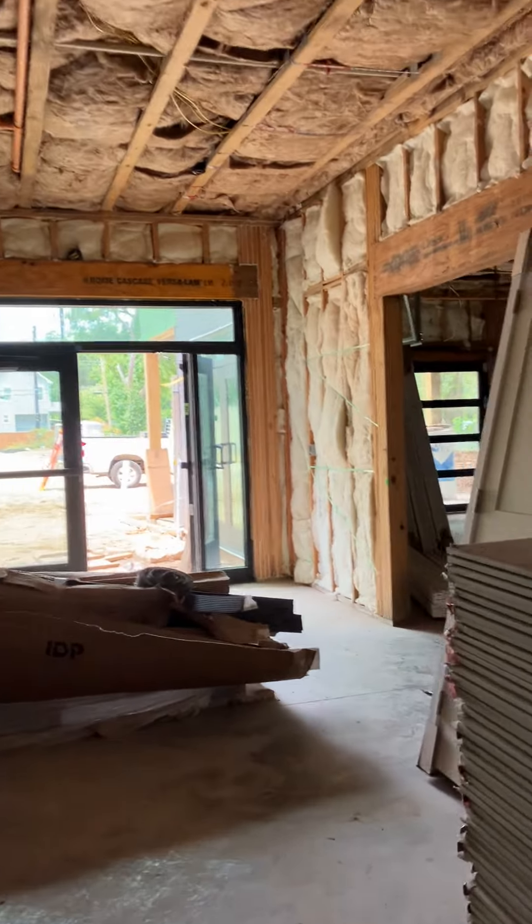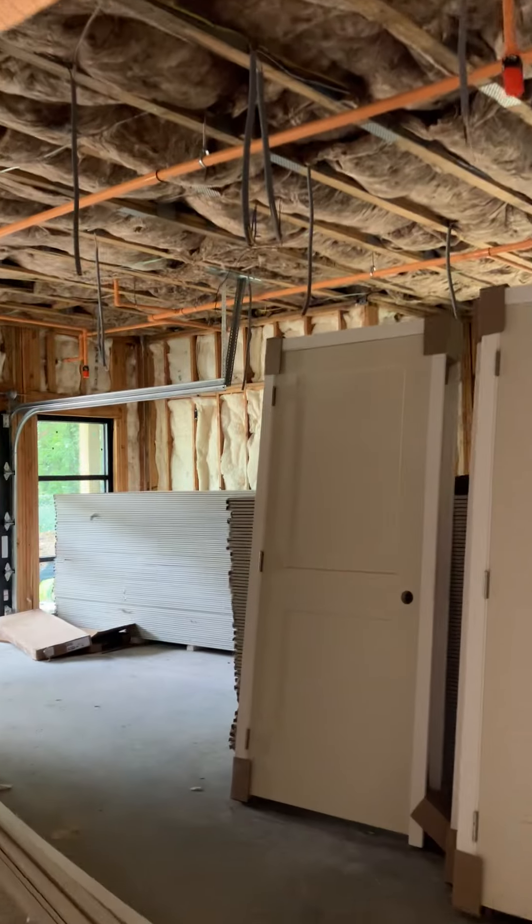Here's our offices. Still got a lot of sheetrock that needs to go up. This is the gallery area and the main front door — it's a double door entrance. It's going to be our gallery; you'll have to use your imagination.